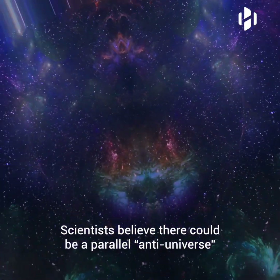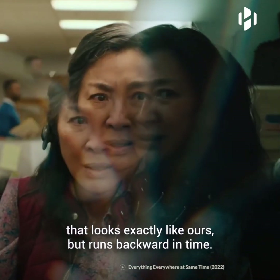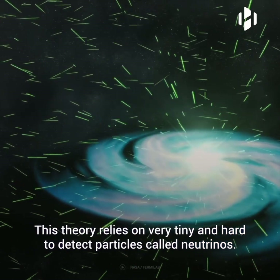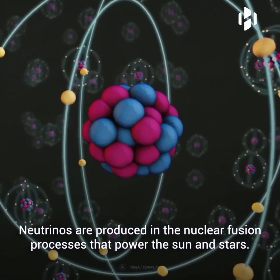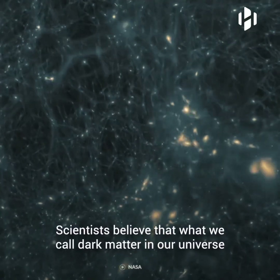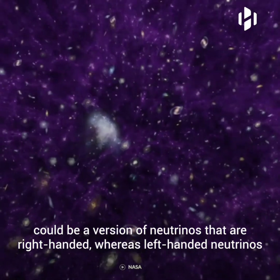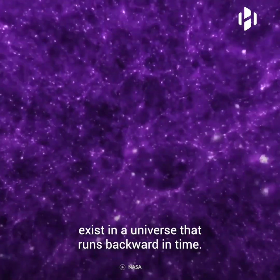Scientists believe there could be a parallel anti-universe that looks exactly like ours, but runs backward in time. This theory relies on very tiny and hard-to-detect particles called neutrinos. Neutrinos are produced in the nuclear fusion processes that power the sun and stars. They play an important role in the shape and evolution of our universe. Scientists believe that what we call dark matter in our universe could be a version of neutrinos that are right-handed, whereas left-handed neutrinos exist in a universe that runs backward in time.